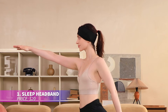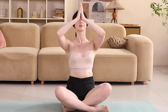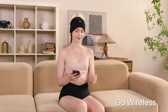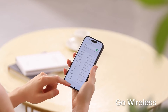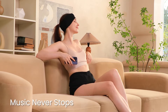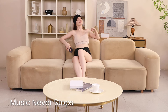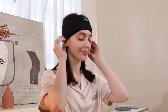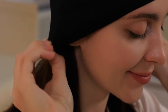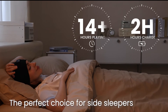Enjoy your favorite tunes during workouts or relaxation with this multi-purpose sleep headband. Doubling as a sports accessory, it lets you listen to music without the need for bulky headphones. Equipped with Bluetooth 5.2, it provides a clear, immersive sound experience. The battery is long-lasting, offering up to 14 hours of playtime on a single charge. Its breathable, stretchable material makes it comfy for extended use.